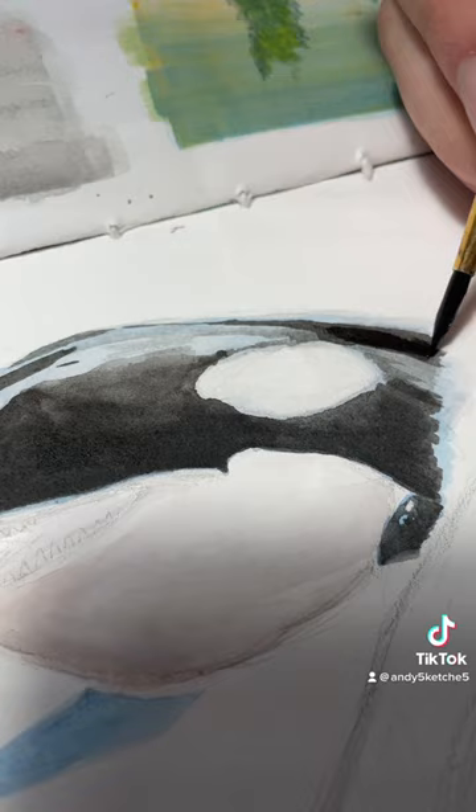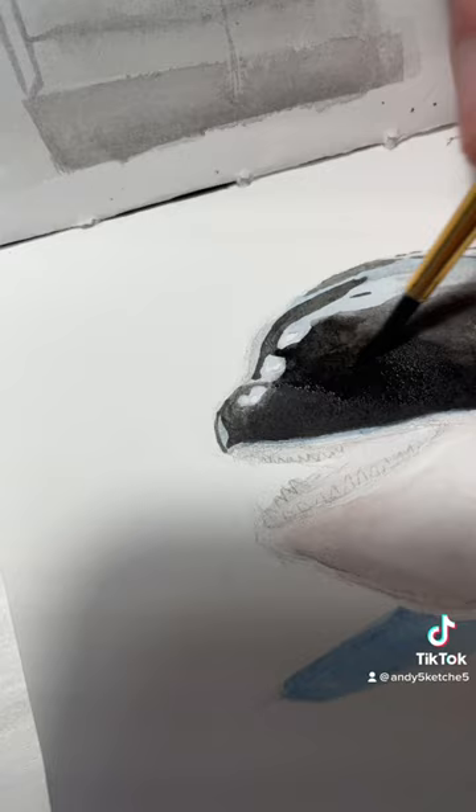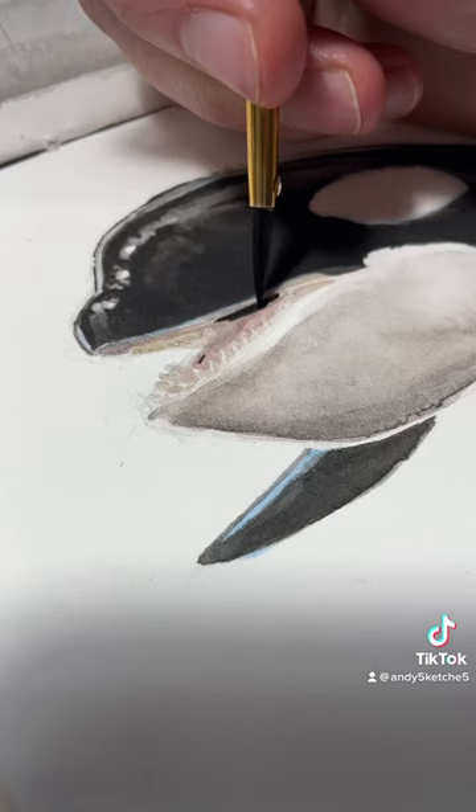I wanted to get a really good reference photo of a whale's mouth because orcas have really big teeth. I don't think people realize this — they're like as big as bananas, they're massive. I chose this reference photo because it was a really easy angle and the whale's mouth was open, which seemed pretty easy to draw.